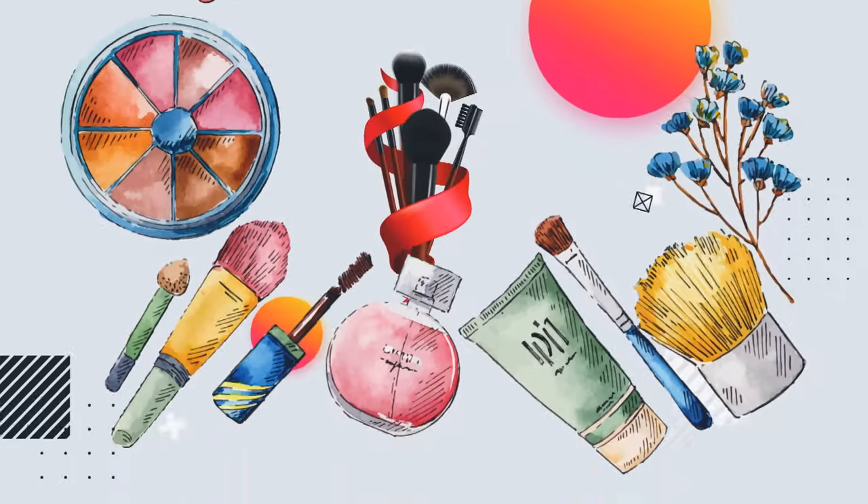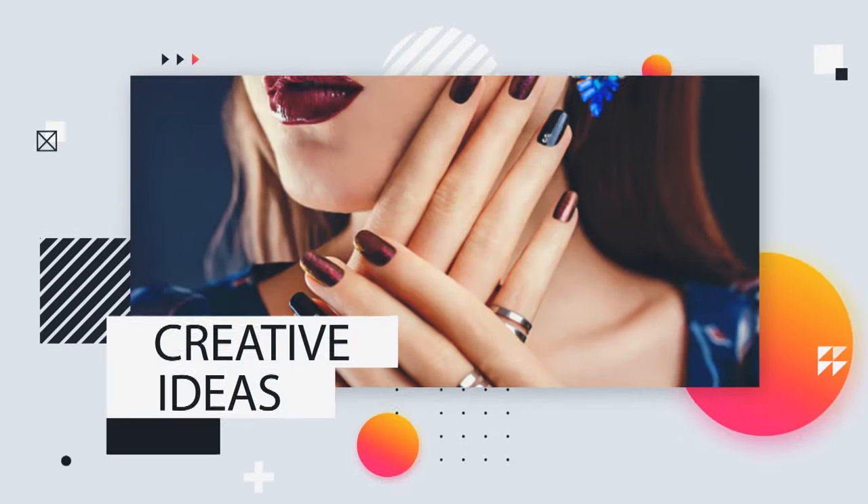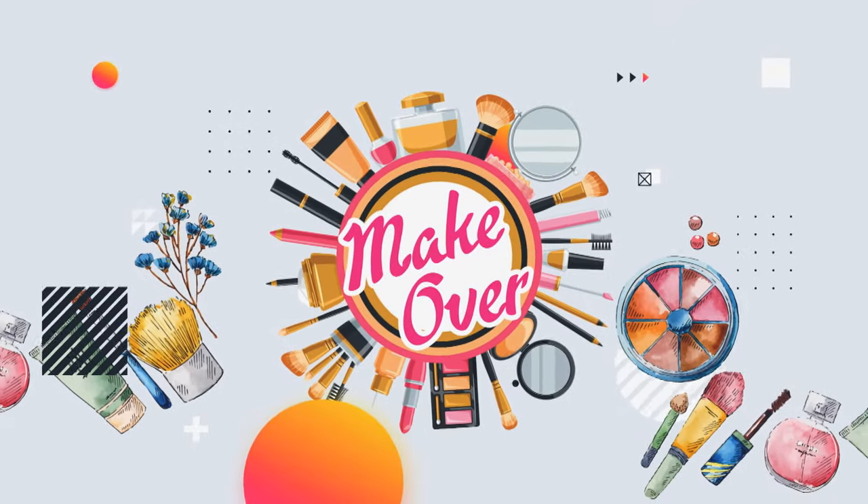If you don't have any problems with your skin, you will have a great glow on your skin. If you don't have a bright eye, you will have a great glow effect. If you don't have a bright glow effect, you will have a great glow effect. Thank you.